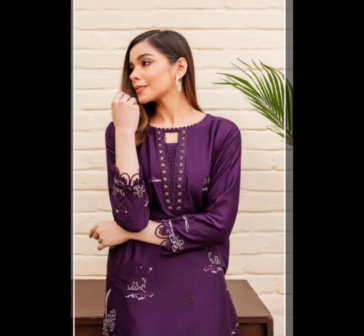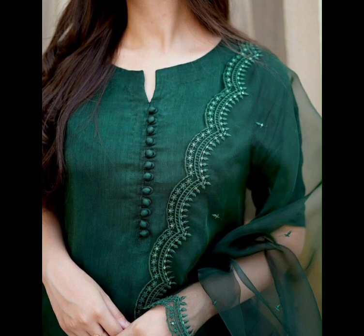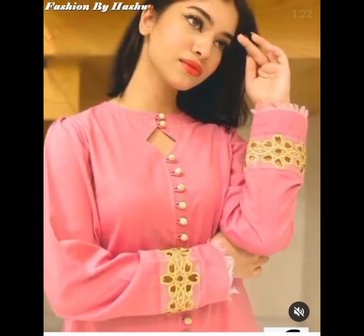Hello friends, welcome back to my channel Fashion Forever. In this video you will see the latest neck designs for girls 2023. I hope you will like all these designs. If you like this video, please subscribe to our channel Fashion Forever.